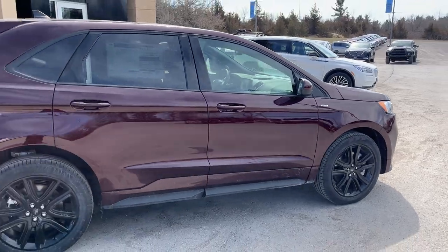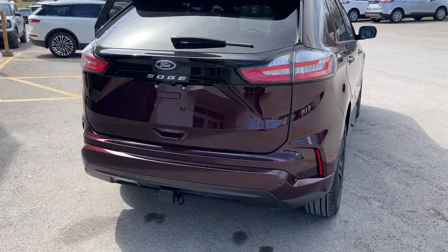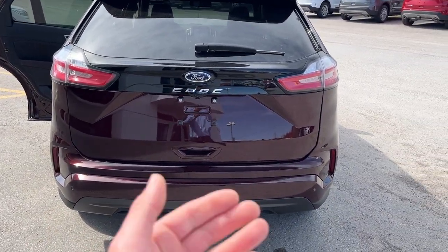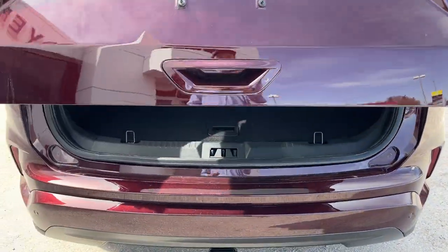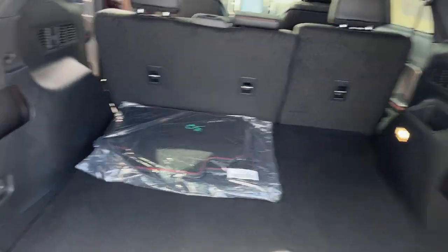This one's powered by the two-liter EcoBoost, and you also have the engine block heater, so you're ready for any type of climate. Of course you have a remote start, your Class 2 trailer tow package, reverse parking sensors, reverse camera, and a power tailgate — you can open and close that from the key fob as well. Plenty of space in the back of this Edge; you can drop those rear seats for even more.